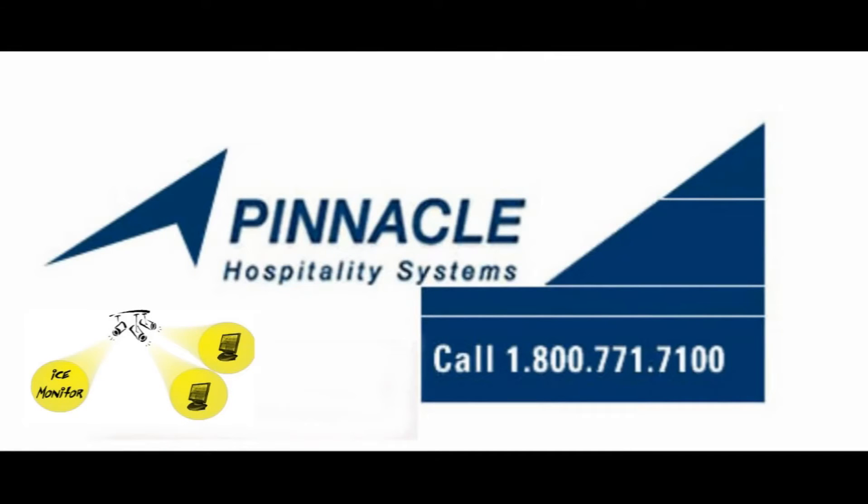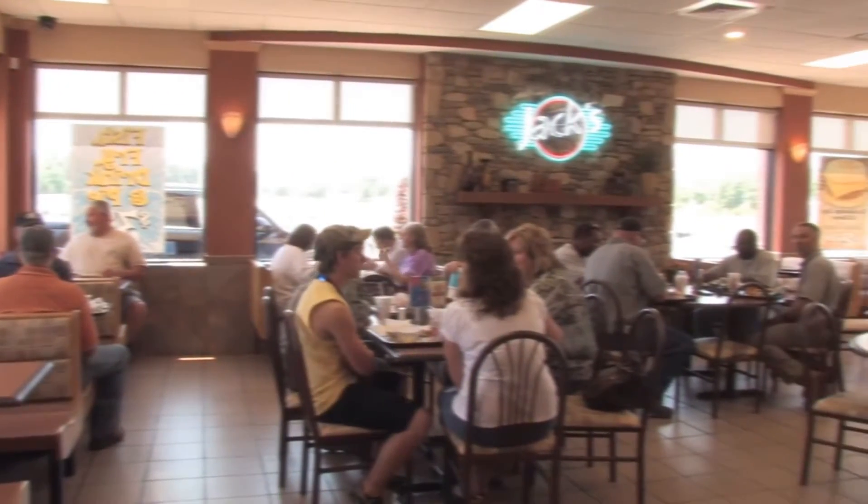Hey, this is Paul, the restaurant guy, on behalf of Pinnacle Hospitality Systems. I just wanted to tell you a little bit about the ICE Monitor Digital Video Surveillance System.